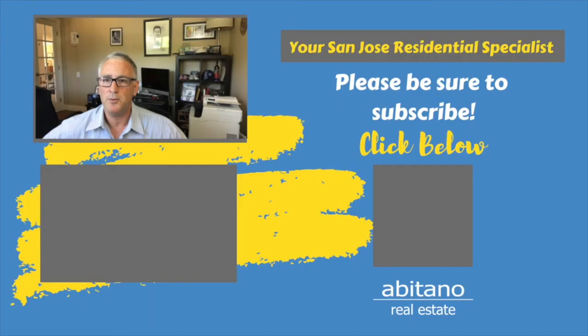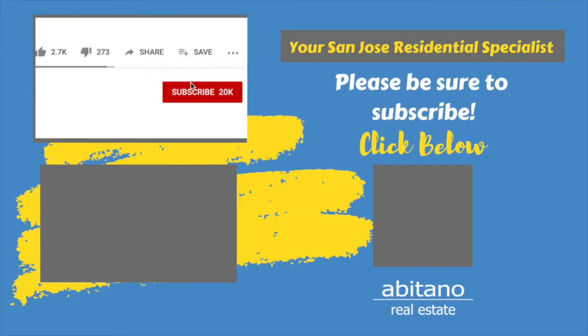Do me a favor real quick — take two seconds and hit the subscribe button if you haven't already. Also hit the like, the little thumbs up, and the little bell so you'll be notified of upcoming videos.